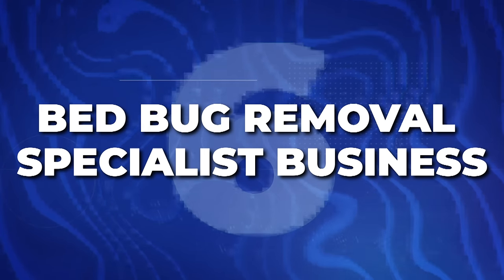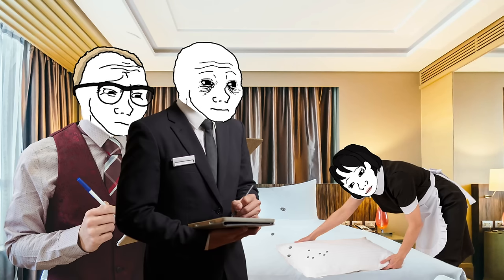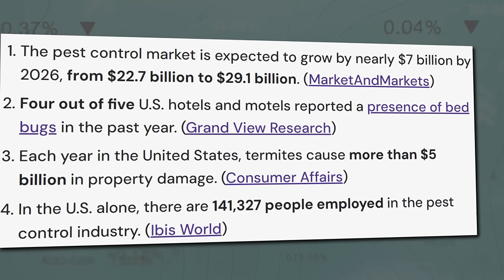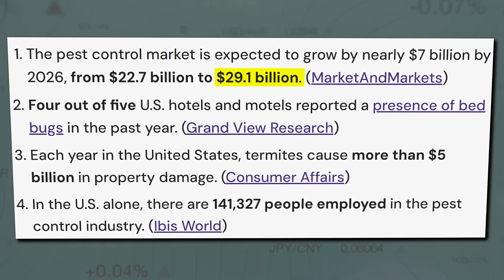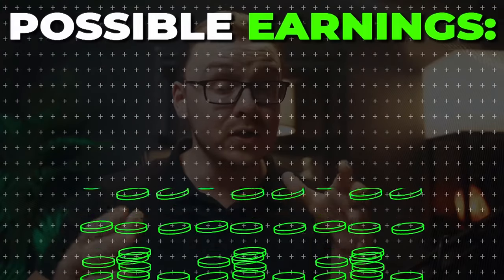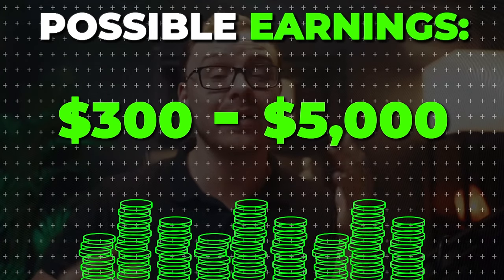Next is going to be a bed bug removal specialist business. I actually used to work at a hotel, and I can tell you that hotels have issues with bed bugs all the time — and it's not just hotels, it's Airbnbs and even houses. If someone goes to an Airbnb or hotel and gets bed bugs, they're going to leave a very bad review, which is very bad for business. The pest control market is already $22 billion and is expected to grow to $29 billion by 2026. Twenty percent of Americans have had bed bug infestations in their own house, and you can charge between $300 and $5,000 for bed bug extermination services.